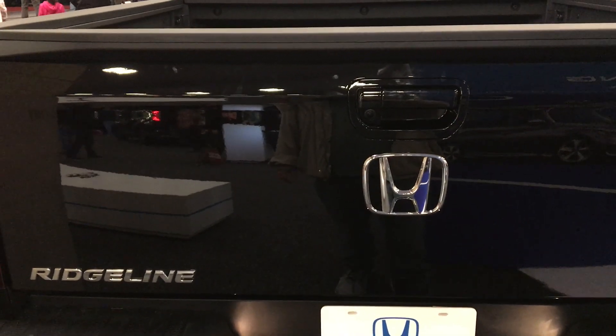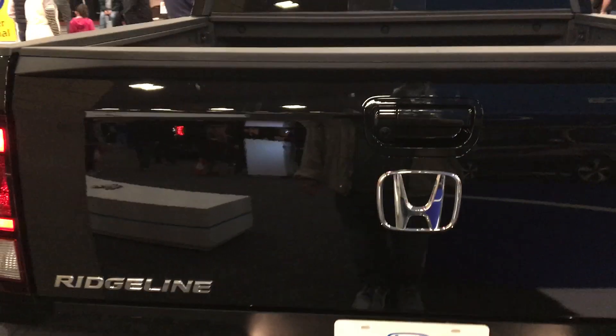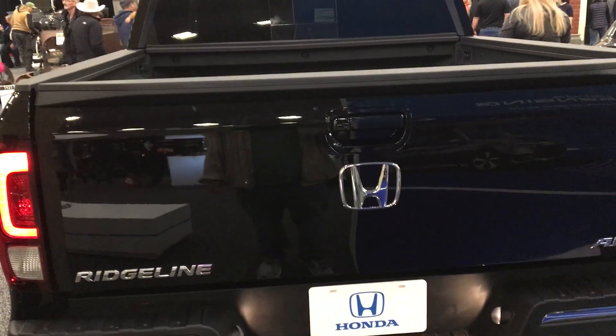I'm checking out a 2019 Honda Ridgeline at the show, photographing it from the back. I wanted to show you all how this tailgate works — you can put it down.